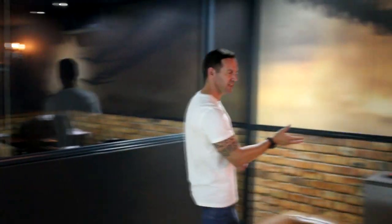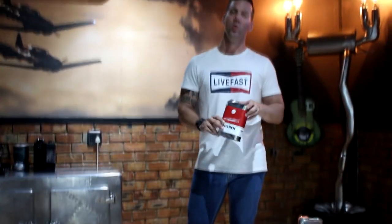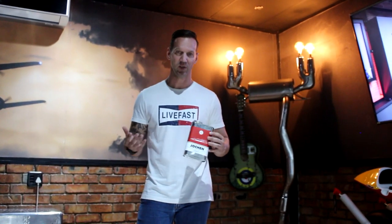Over here is our coffee station. Guys, we go so hard on coffee. Our coffee machine is actually in for repairs — hopefully by the time this video comes out, it's back. Our coffee set we actually use is called Drive. We import it from the US — it tastes insane and it's a motorsport-themed coffee company.